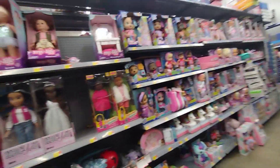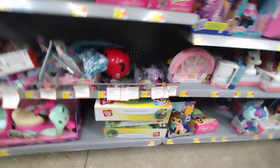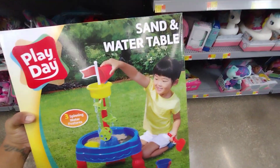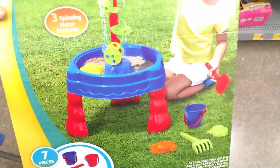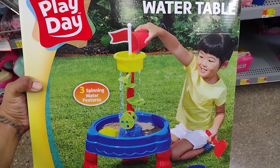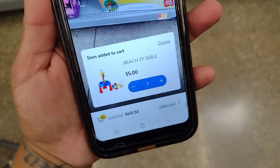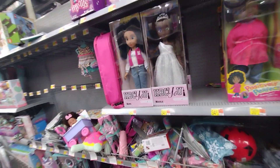I'm right here in the toy section and I'm seeing they have this sand and water table. This should be on clearance because it's considered a summer item. It comes with seven pieces, three spinning water features. I'll show you the barcode — this one is ringing up for five dollars. It's like a little beach table for five dollars. You can save it for next year or even gift it for Christmas.